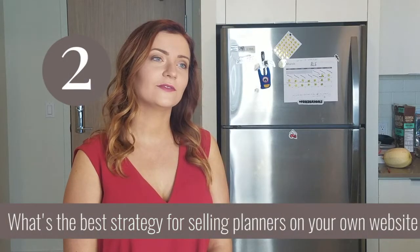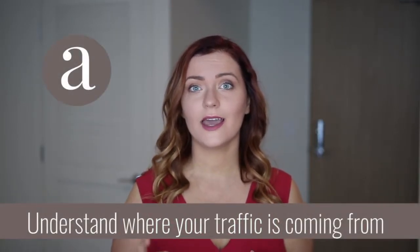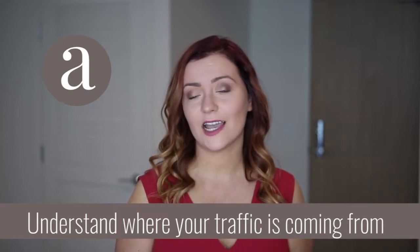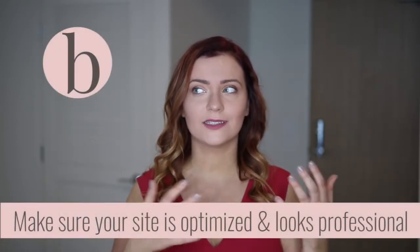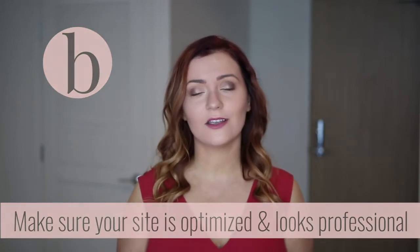What's the best strategy for selling planners on your own website? So the best strategy is, if you're selling your planners on your website, you're obviously focused on driving traffic to that site. You need to understand where that traffic is coming from — that's number one — and make sure the place they're landing is actually optimized. Does the site look legit? It doesn't have to be the most beautiful site, but it has to have all the crucial elements. It has to be a sales page.